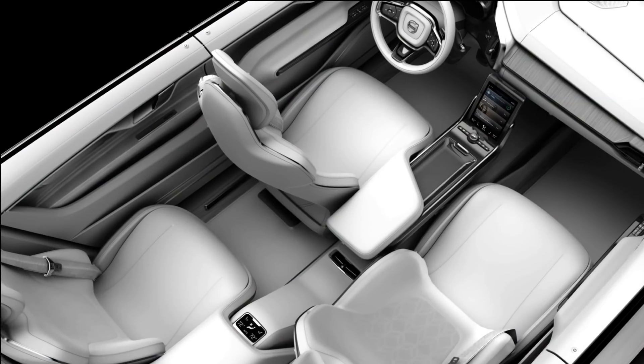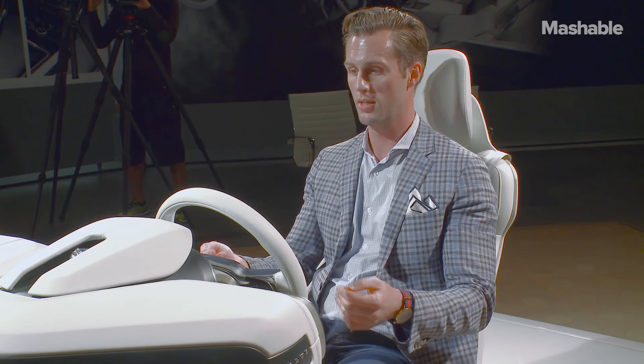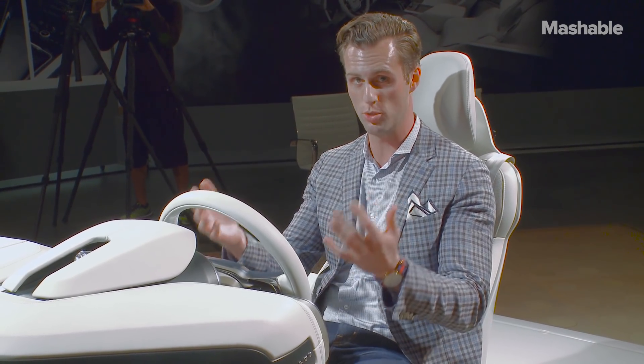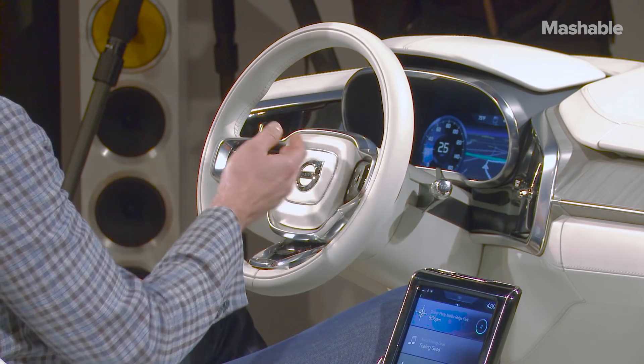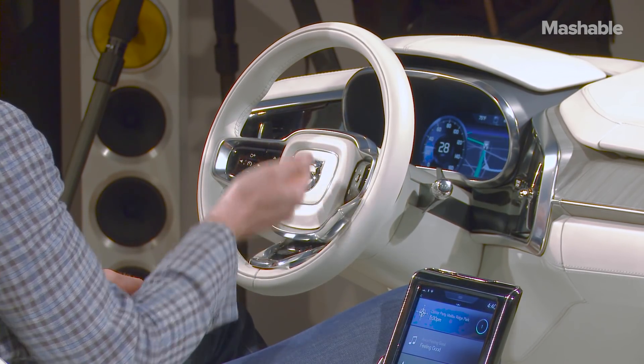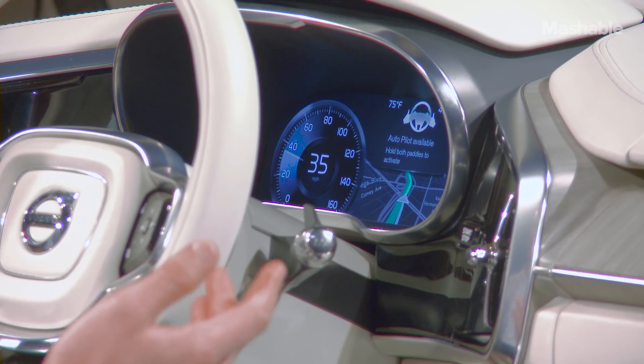Let me demonstrate it for you really quickly. When the vehicle hits the highway, it will offer up the ability to delegate driving to the vehicle — it'll come up on the screen. Here we're just simulating driving along the road, coming up onto the on-ramp. And when it hits the moment, it'll give me a little ding like that.